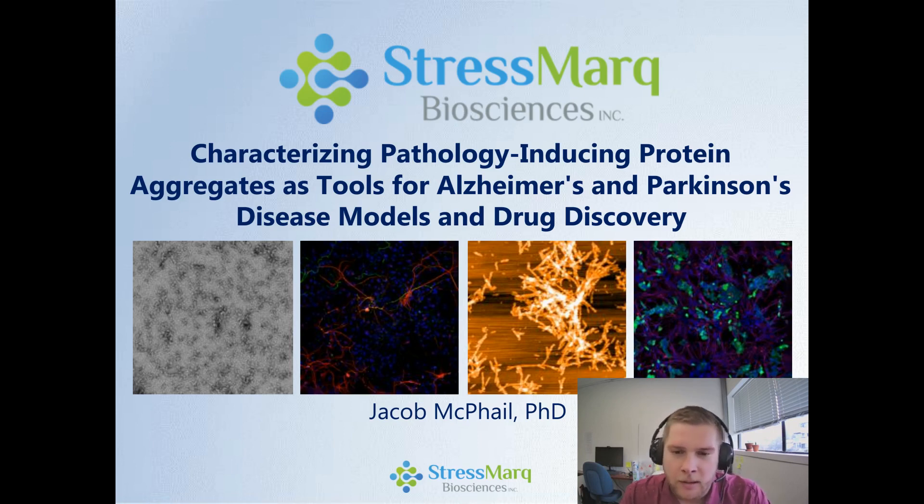I'm going to be talking about characterizing pathology-inducing protein aggregates as tools for Alzheimer's and Parkinson's disease models and drug discovery. And here on the cover page, I have a TEM image of some of our oligomers we've generated for alpha-synuclein, some pathology in primary neurons, our new AFM unit that allows us to characterize our fibrils in-house, and one of the cool experiments I'm going to talk about, which is the actual transmission of our preformed fibrils of alpha-synuclein.